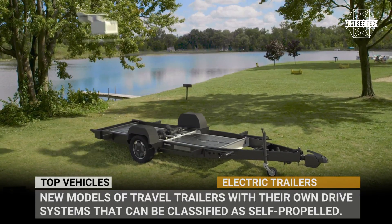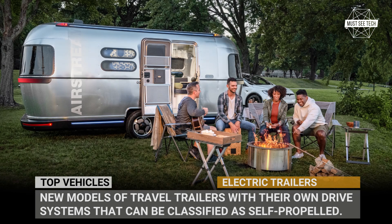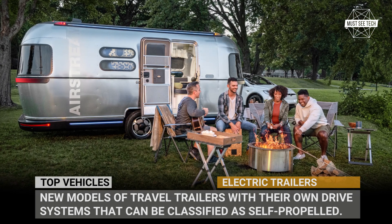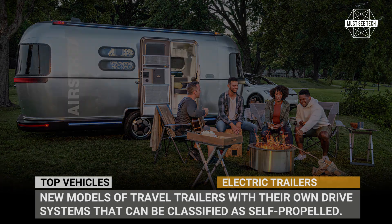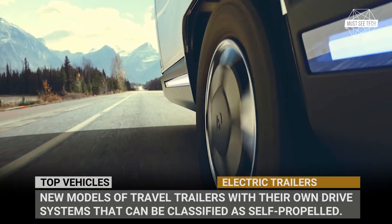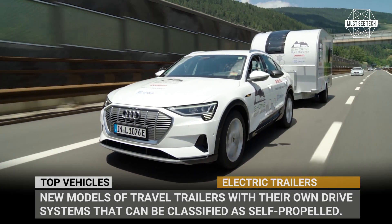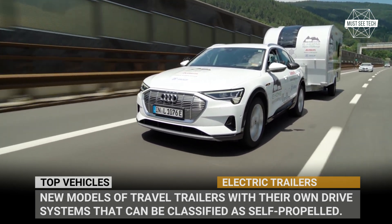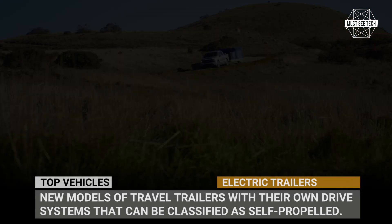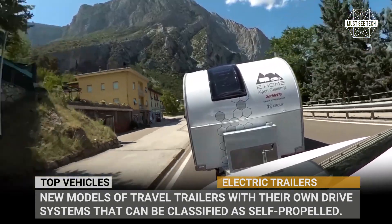Ever since a wheel was invented and people came up with the idea to tow extra weight behind them, it all depended on the power of a person, then a horse, and since the 20th century, a car that pulls. But what if a trailer could move itself? Today this idea is being widely explored by the RV industry, which is trying to ease the burden on emerging electric vehicles and wants to prove that a traveler does not need to own a gas-guzzling pickup truck to tow a caravan.